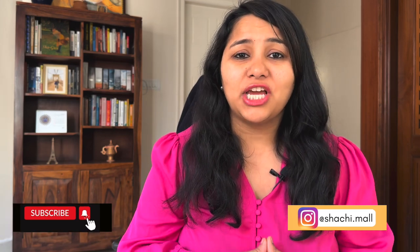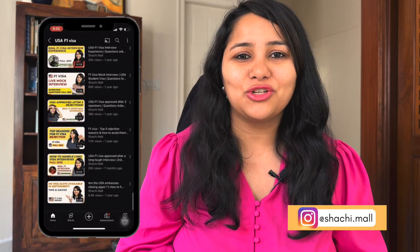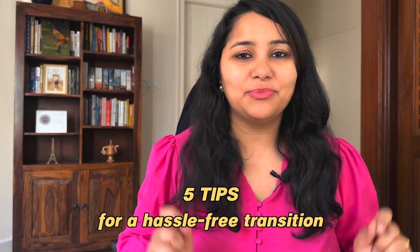Hi guys, my name is Shachi and I'm a travel and visa coach. On this channel, you will find lots of useful videos on the US visa process, so make sure to check it out. Whether you are an aspiring F1 visa student or you already have your US visa and you're just waiting to travel to the US, this video is going to cover five tips which will make your transition to the US simple and hassle-free. So let's get started.